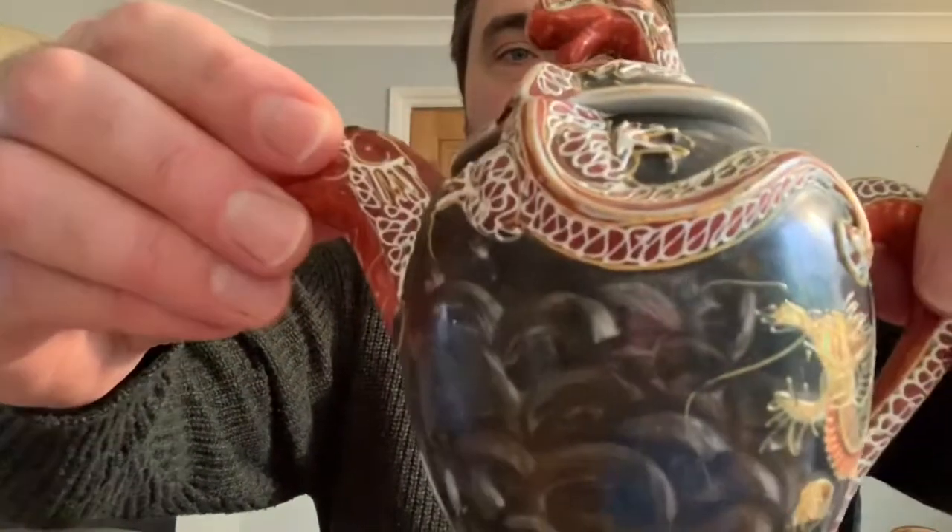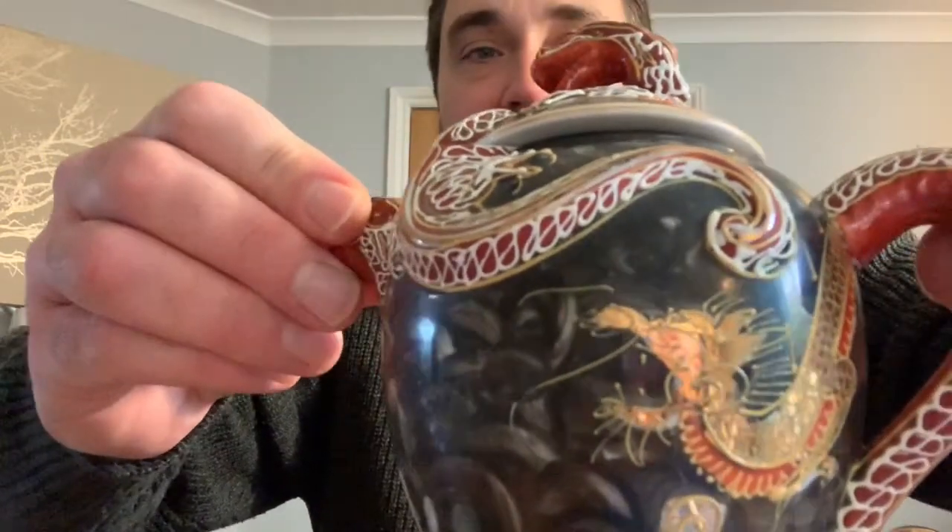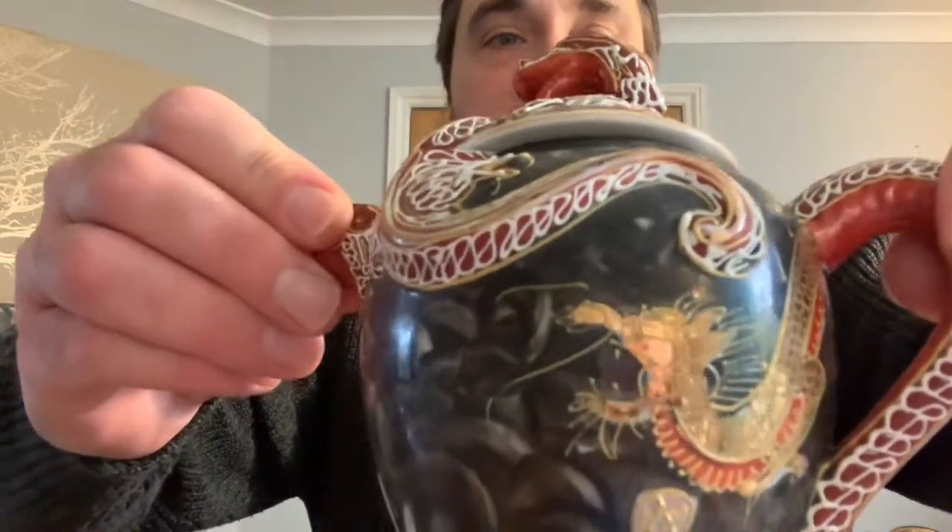As part of the set we've got the teapot, sugar bowl, and a milk jug. Now obviously it's not going to be to everyone's taste, but I think as a standout piece it's ridiculously eye-catching and would look fantastic in anyone's vintage Japanese ceramics collection. We've also got six cups and saucers — I'll give you a little surprise with those in a moment — and the teacups are an eggshell porcelain, so very thin and quite fragile, and there are also side plates in the same style.